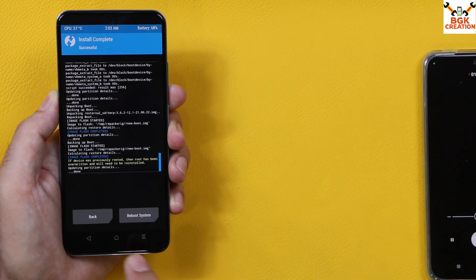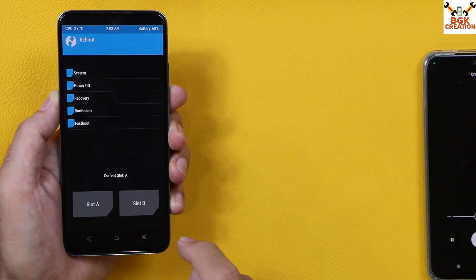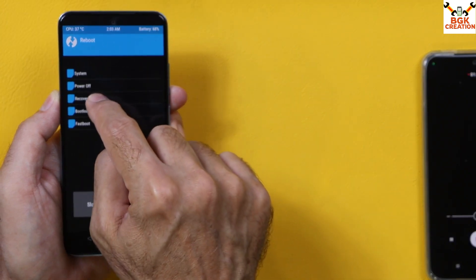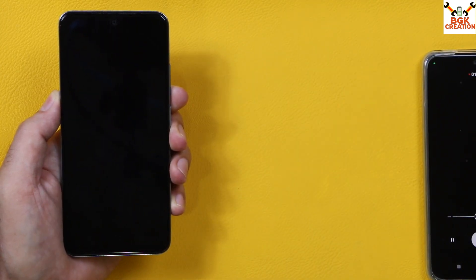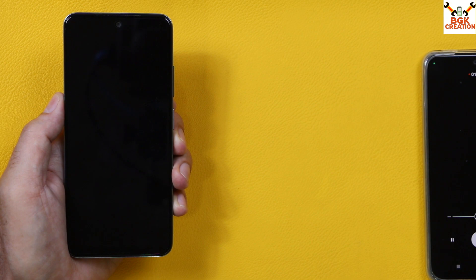Recovery is now flashed. Go back to the main screen, tap Reboot, and tap Recovery. Let the device boot into recovery once again. Previously the recovery version was 3.6.1 — this time we have 3.6.2. Just wait for the device to boot.